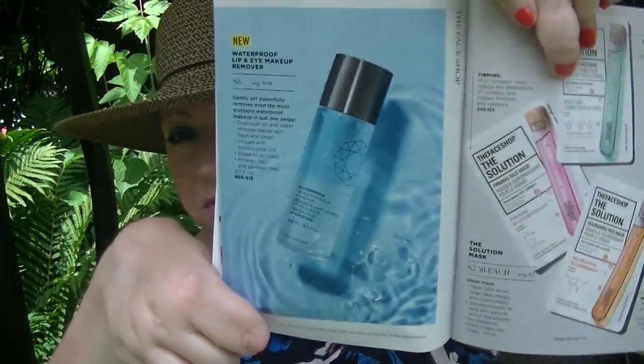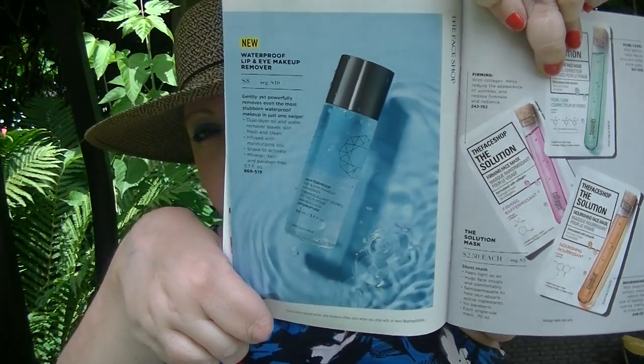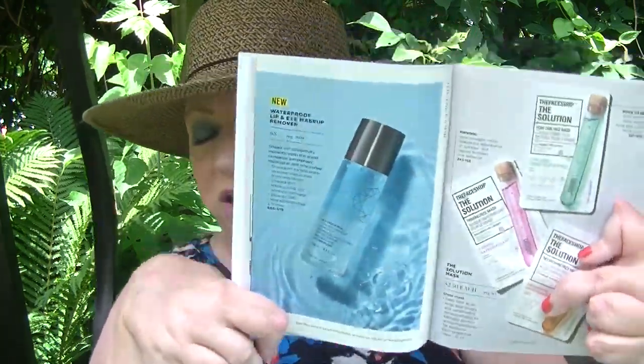I was supposed to do a demo video of this showing how it works and I kept forgetting. I would put on that waterproof mascara we had for a hot minute, and then I'd totally forget to film removing it when I washed my face at night. I am still going to do that — definitely on my list. I'll do it this campaign since it's on sale for $8. I'm going to buckle down because I feel like I've really been slacking.